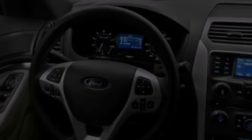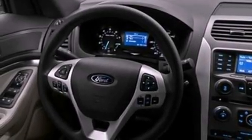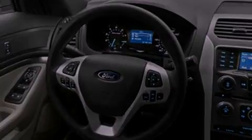Its top features include 12 strategically positioned speakers, commercial-free satellite radio, big 20-inch wheels, and traction control and stability control systems.